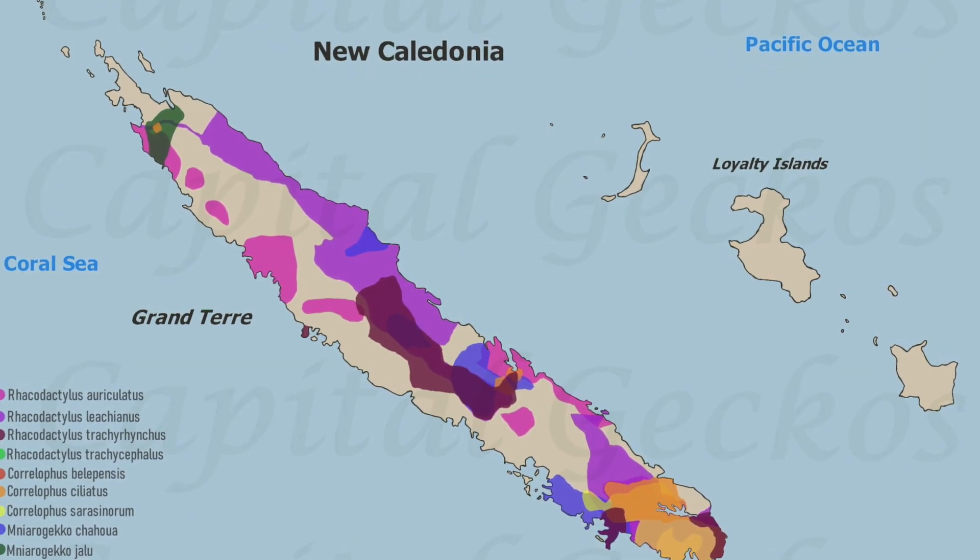An interesting side note: on the range map, gargoyle geckos aren't overlapping much with leachianus geckos. Leachianus are coined the apex predator of New Caledonia, but gargoyle geckos are rarely encountering them. So on a broad scale, gargoyle geckos are the apex predator in their own regions. Unlike cresty geckos that live in constant fear of predation by large leachianus, gargoyle geckos don't really have a natural predator — there are introduced species like dogs, but no natural apex predator. Some keepers, myself included, see gargoyle geckos out and about a lot more than cresty geckos during the day, meaning they can actually be pretty good display animals in vivariums.